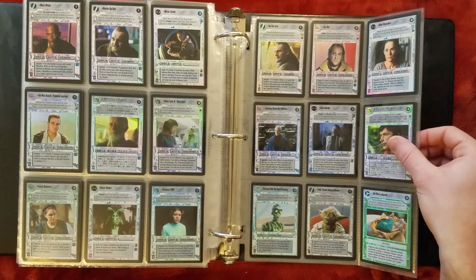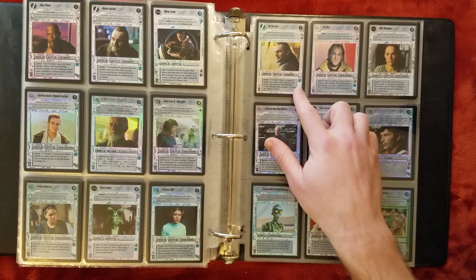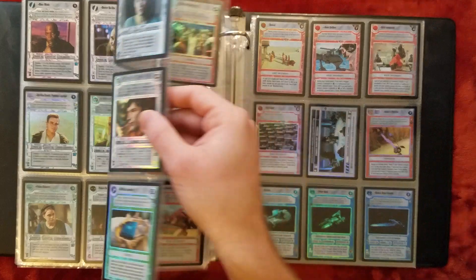Mace and Master Qui-Gon — that's one of the Ultra Rare foils. And the other Ultra Rare foil is 3PO. 3PO gets to be an Ultra Rare, which is kind of a weird choice.